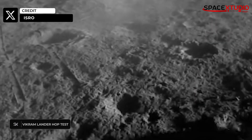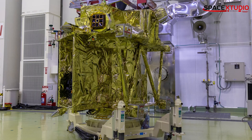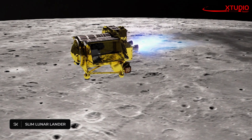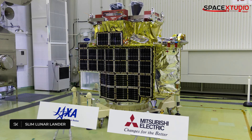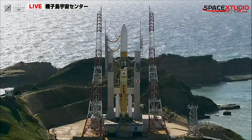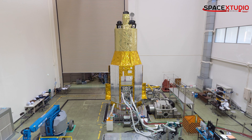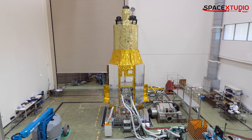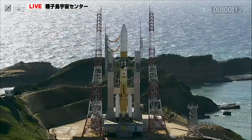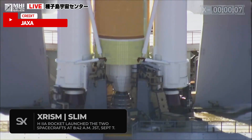After the Indian Space Research Organization successfully placed its spacecraft on the moon, the Japanese Aerospace Exploration Agency has also joined the lunar exploration party. The agency successfully launched its lunar lander into space — an H-2A rocket launched the Smart Lander for Investigating Moon, SLIM, lunar lander, along with the X-ray Imaging and Spectroscopy Mission satellite on board. The mission was successfully launched at 8:42 and 11 seconds Japan Standard Time on September 7th, 2023, from the Tanegashima Space Center.